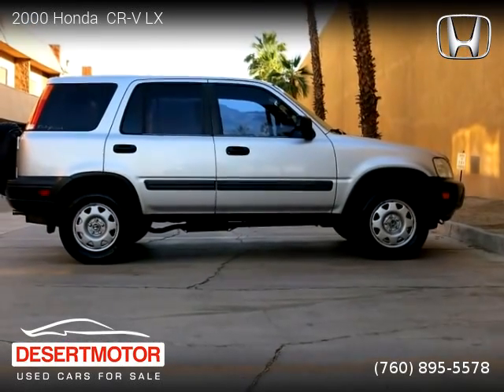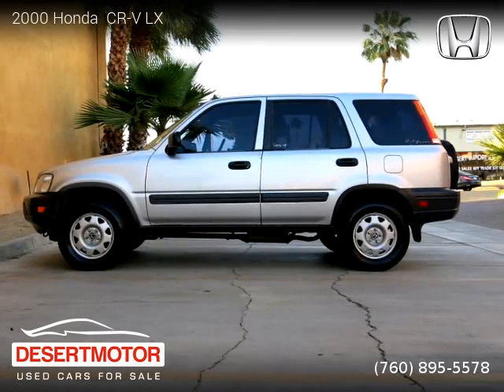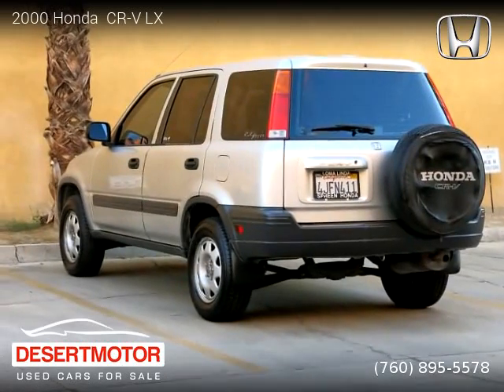For more information, please visit us at DesertMotor.com or call us at 760-895-5578. Thank you for watching our video.